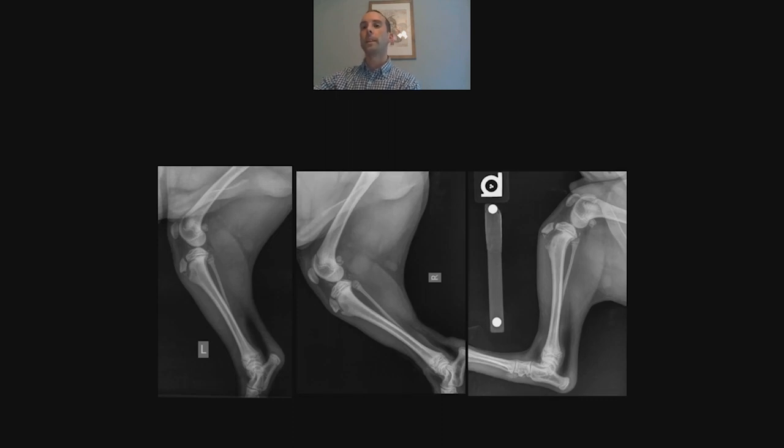Here's a great case of a dog with a tibial tuberosity avulsion. Working left to right, the first image shows some widening of the tibial tuberosity and a possible bone fragment — suspicious but not conclusive. The next image shows a clearer difference. But when you take the flexed view, it becomes very obvious there's an injury there.